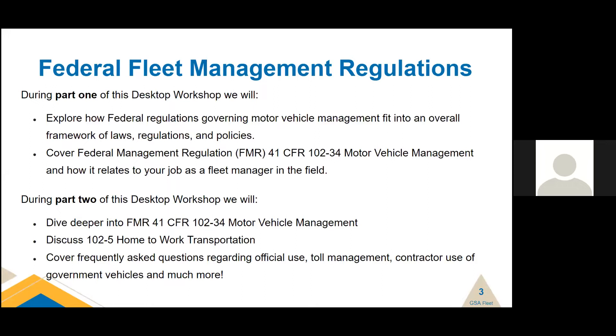Today in Part 2, we're going to dive deeper into 41 CFR 102-34 motor vehicle management. We're going to discuss 102-5, which is home-to-work transportation — can you drive your government vehicle home for official business? And then we're going to cover some frequently asked questions regarding official use, toll management, contractor use of government vehicles, and much more.